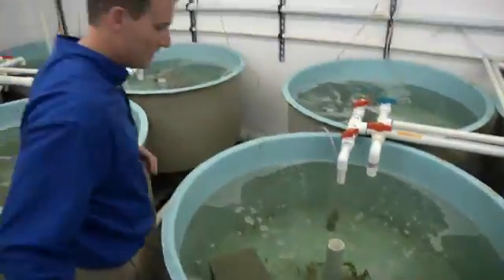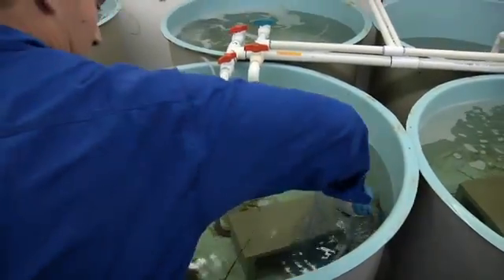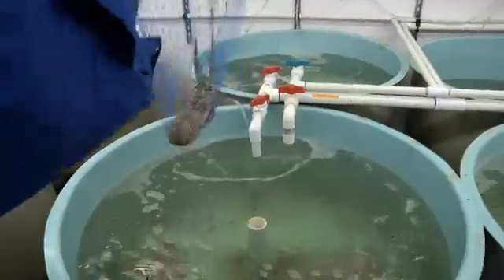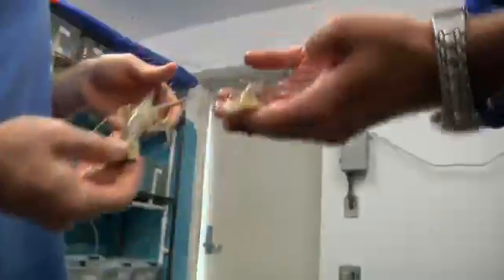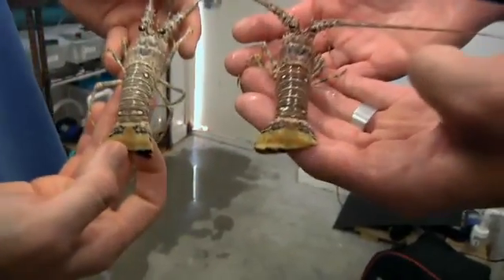When marine ecologist Don Berringer was studying lobster density in the Caribbean, he found a lot of sick crustaceans. We ultimately discovered what turned out to be the first virus for any lobster in the world. This is an infected lobster — the reddish one here — and that's a non-infected.